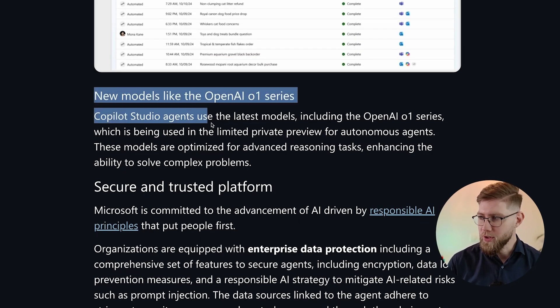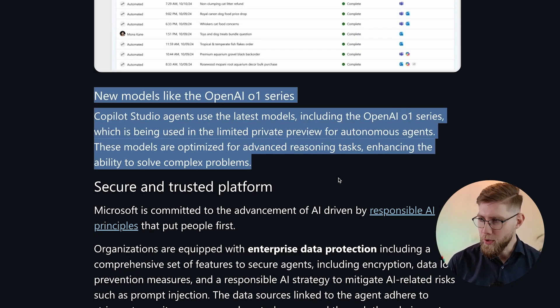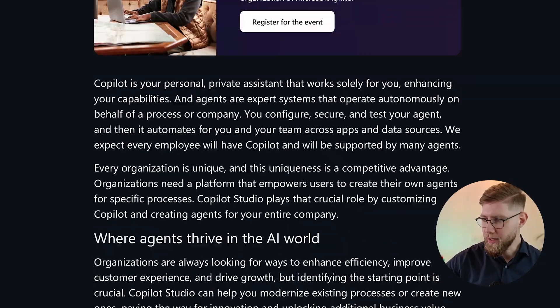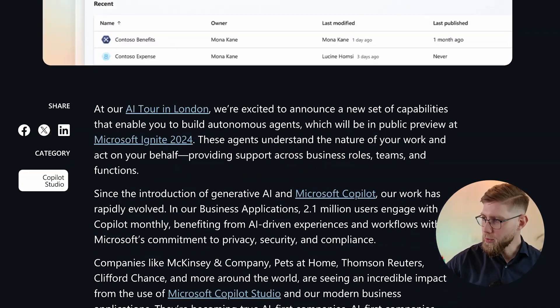All of this is using under the hood the new OpenAI o1 models or series of models. Copilot Studio agents use the latest models including the OpenAI o1 series, which has been used in the limited private preview for autonomous agents. These models are optimized for advanced reasoning tasks, enhancing the ability to solve complex problems. All of this will be in preview and will also be unveiled at Microsoft Ignite 2024, which is just weeks away.